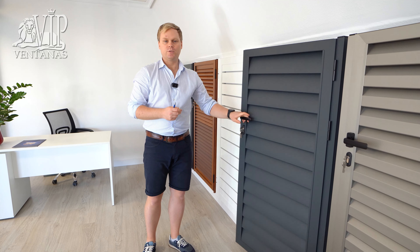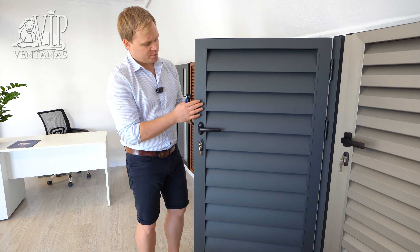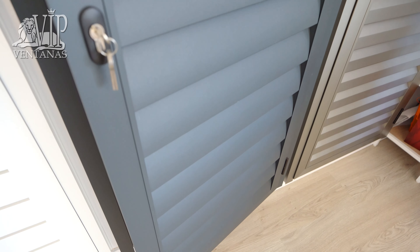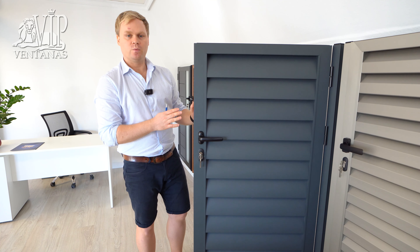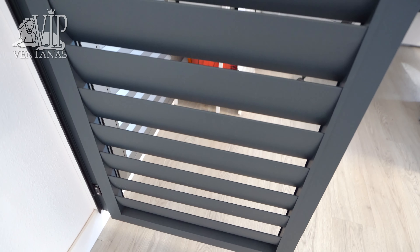Another model over here is painted in a special textured gray color, and also it has luminous strips which are placed at an angle.